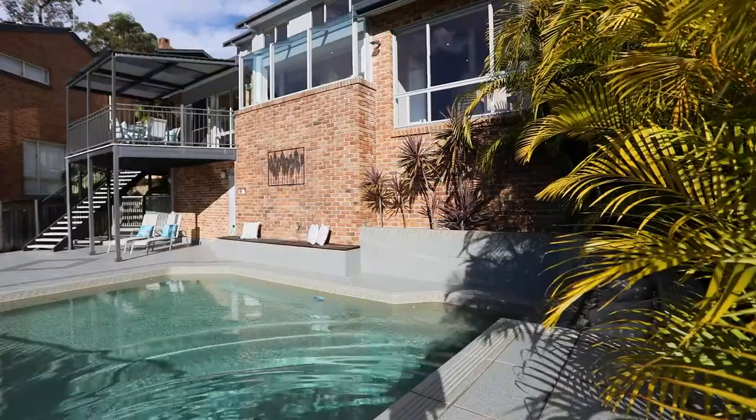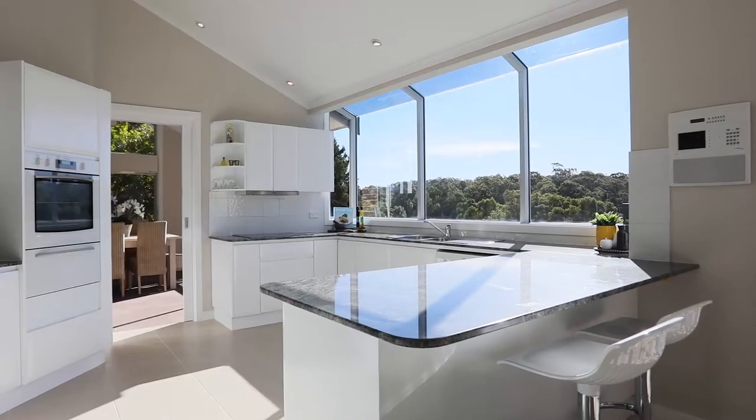And with a huge wine cellar and in-ground pool, I dare say hosting might just be your new forte.